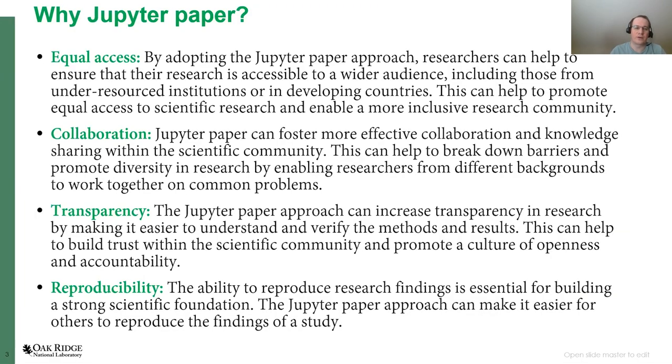Why are we so excited about it? First of all, this concept guarantees equal access, because we can help ensure that our research is accessible to a wider audience, including those from under-resourced institutions or in developing countries. They don't have to pay those crazy journal fees.